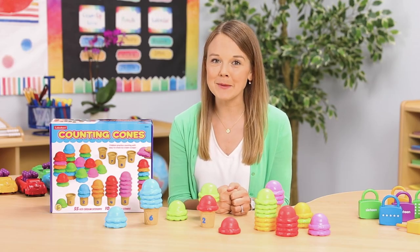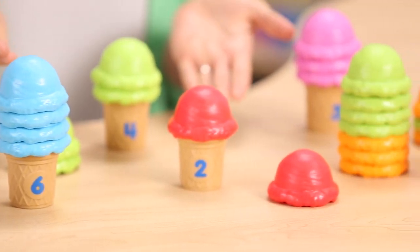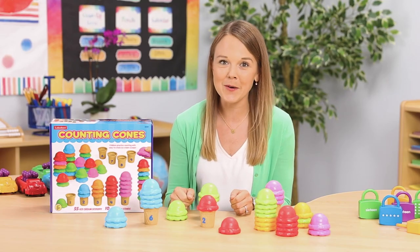You can also prompt students' problem-solving skills by setting up a group of cones with incorrect scoop counts and then ask them to figure out if they need more or fewer scoops.